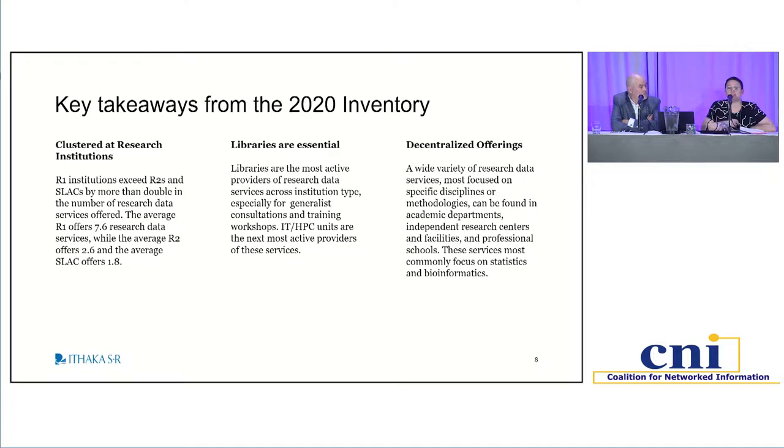Some highlights from the original 2020 study and the kinds of trends we're tracking over time: there is quite a difference in the type of institution and the volume of services offered. At R1s, there are typically about seven to eight data services offered, whereas at R2s that drops precipitously to the two-to-three range, and at small liberal arts colleges it's about one to two. Quantity and quality are not the same thing, but it is really staggering to see that difference.